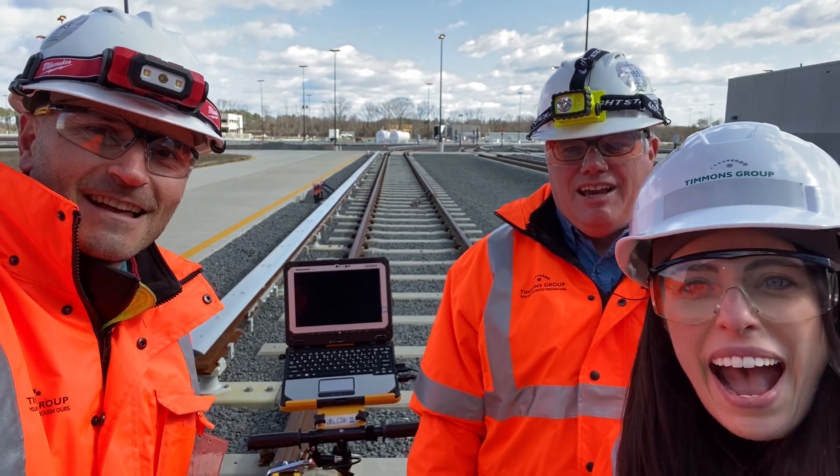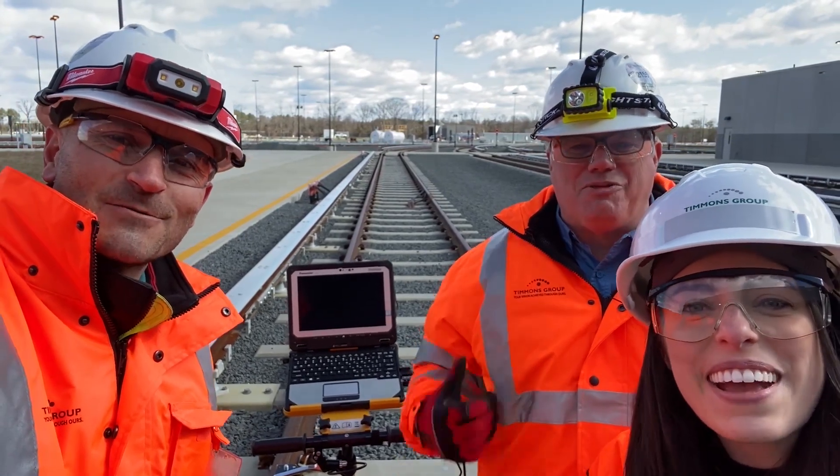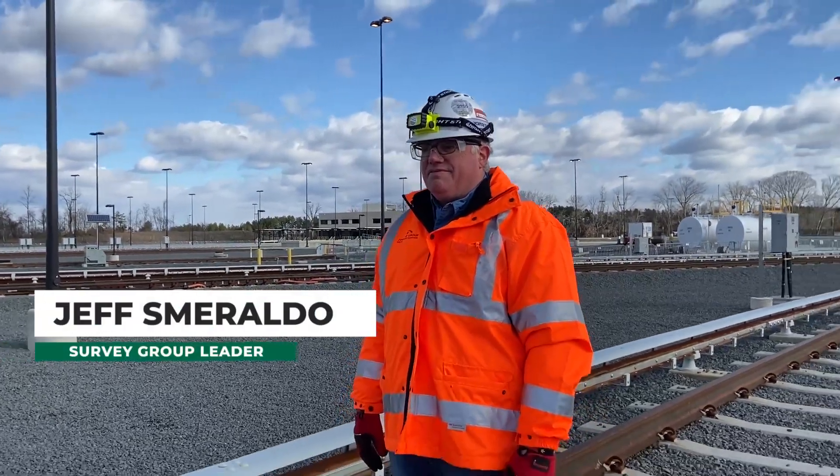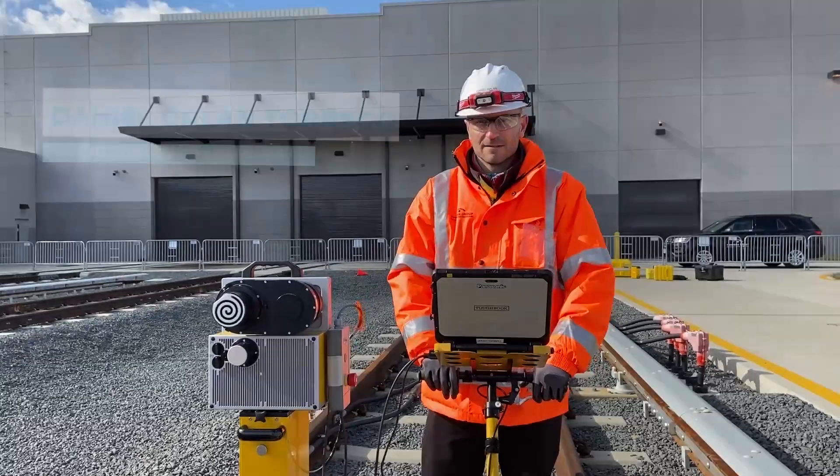Three, two, one. Happy National Surveyors Week! I got to join two of our Northern Virginia surveyors at our WMATA Shopping Yard project site.